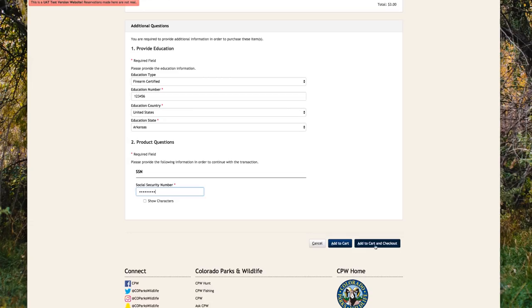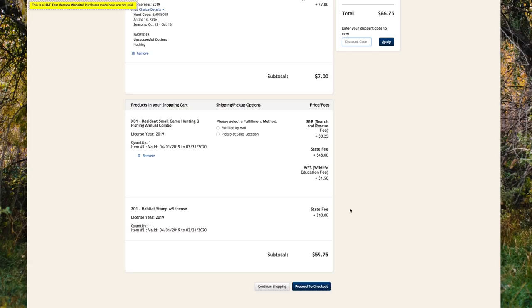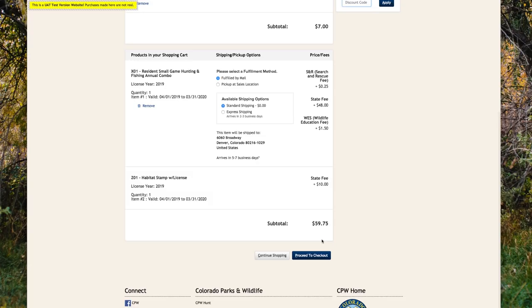You're now in the shopping cart where you may see a big difference from previous years — the amount due. As of 2018, you will not have to pay for your licenses at the time of application. Residents will be charged $7 per application and non-residents will be charged $9 per application. If applicable, the one-time $10 annual habitat stamp will also be added. If you successfully draw a license, your credit card on file will be charged, so make sure your information is up to date.